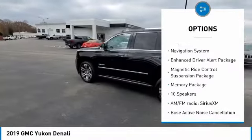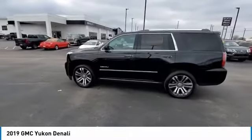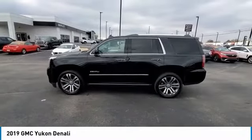Remote keyless entry, fog lights, four-wheel disc brakes, speed control, and front wheel independent suspension.